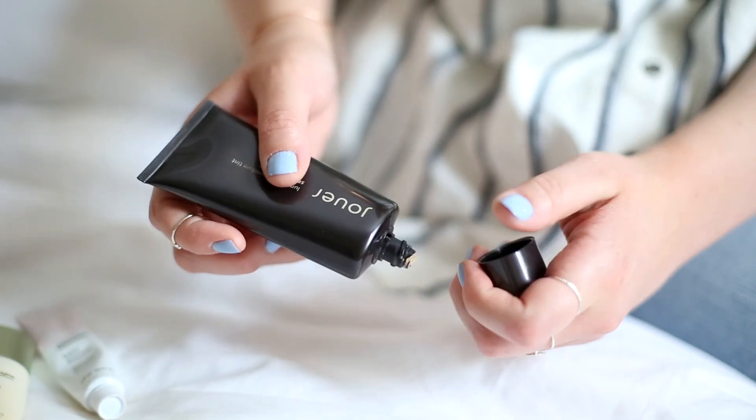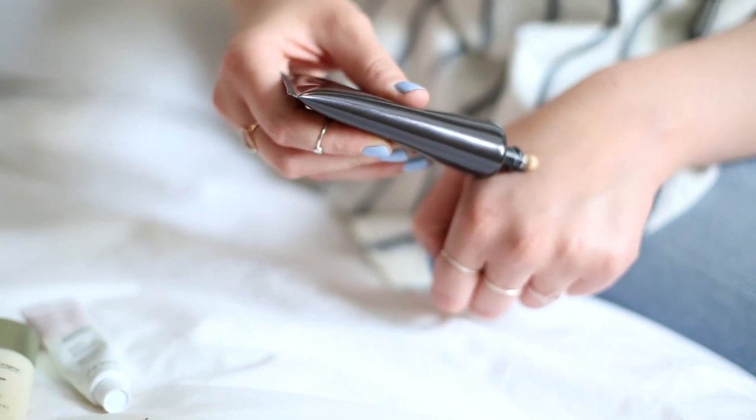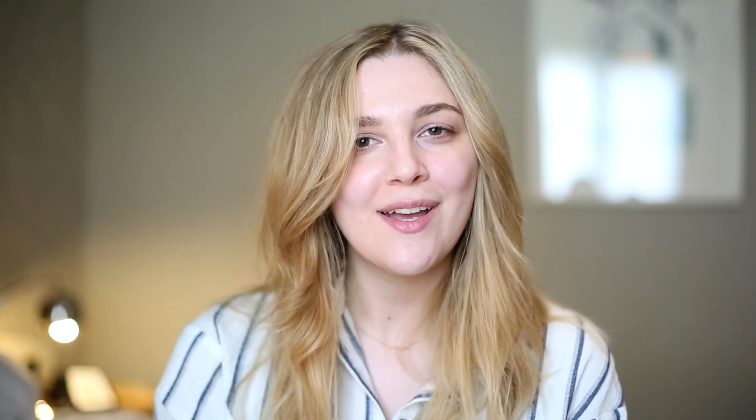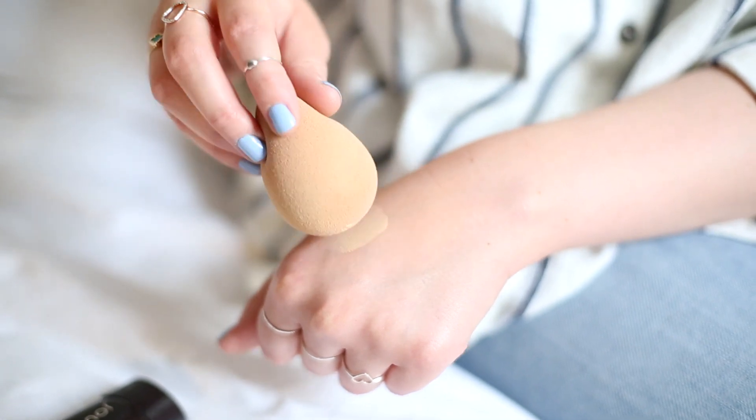For my base I'm going to use the Luminizing Moisture Tint from Jouer Cosmetics — it's very skincare-based, very moisturizing and hydrating, which I love. I've got a damp beauty blender — the damper the better, I feel like your makeup just goes on so much better when it's really damp. I'm putting a little bit of the product straight onto the sponge and then just tapping it wherever I need it.